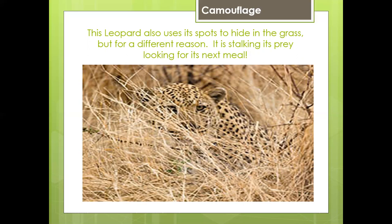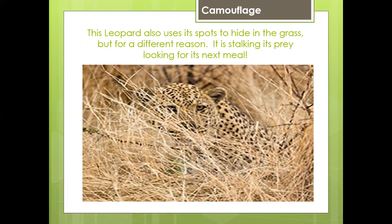This leopard also uses its spots to hide in the grass, but for a different reason. It is stalking its prey, looking for its next meal.